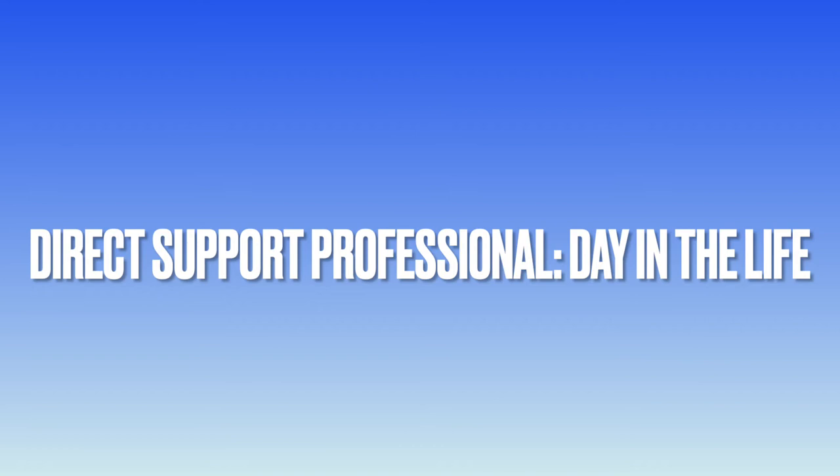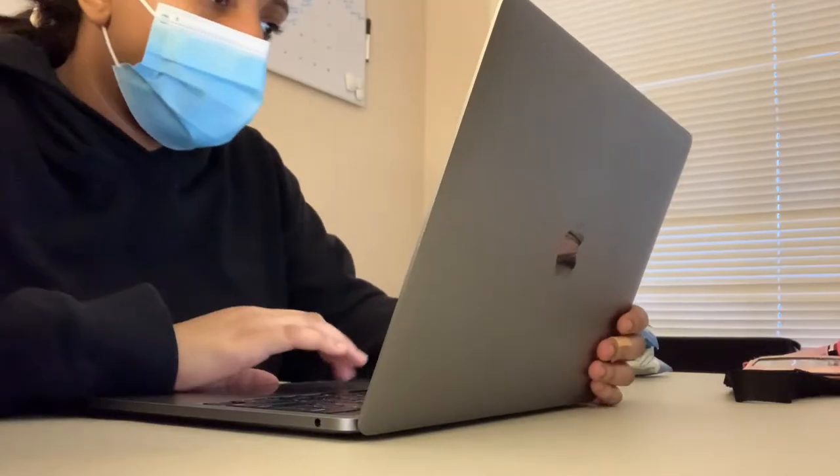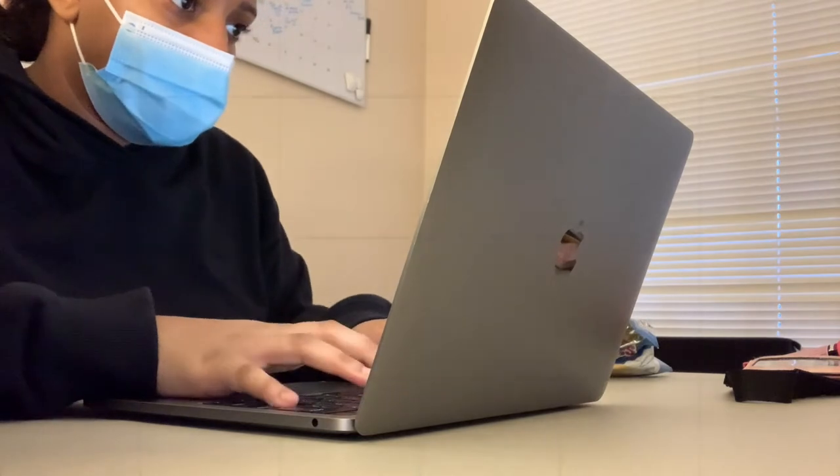Hey everyone, in today's video I'm gonna be showing you the day in the life of a DSP. I'm showing a 4 PM to 12 AM shift that I'm working. I clock in and everything.